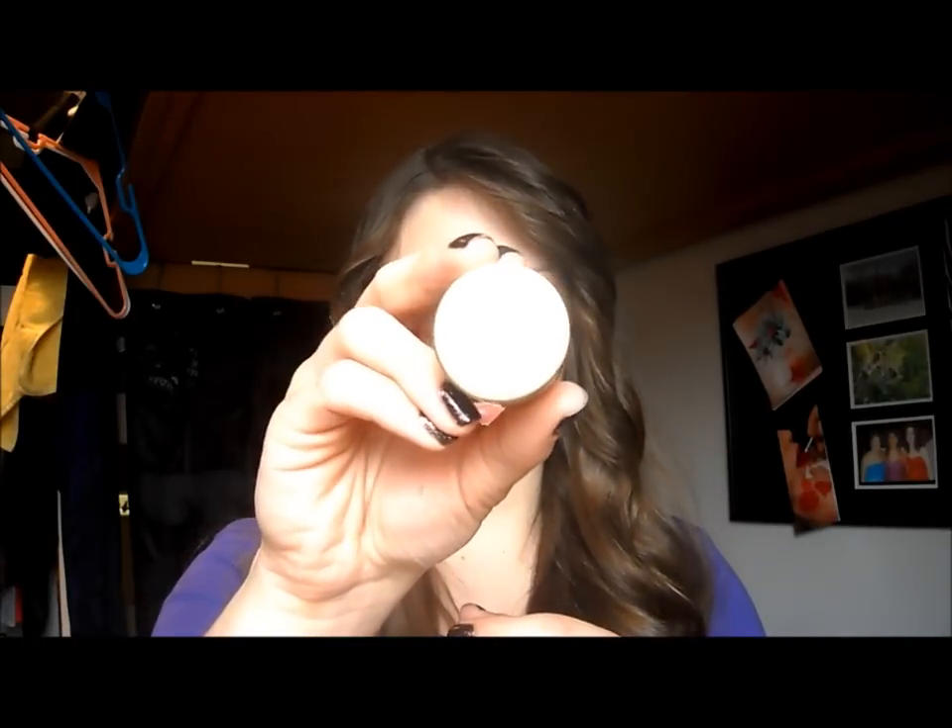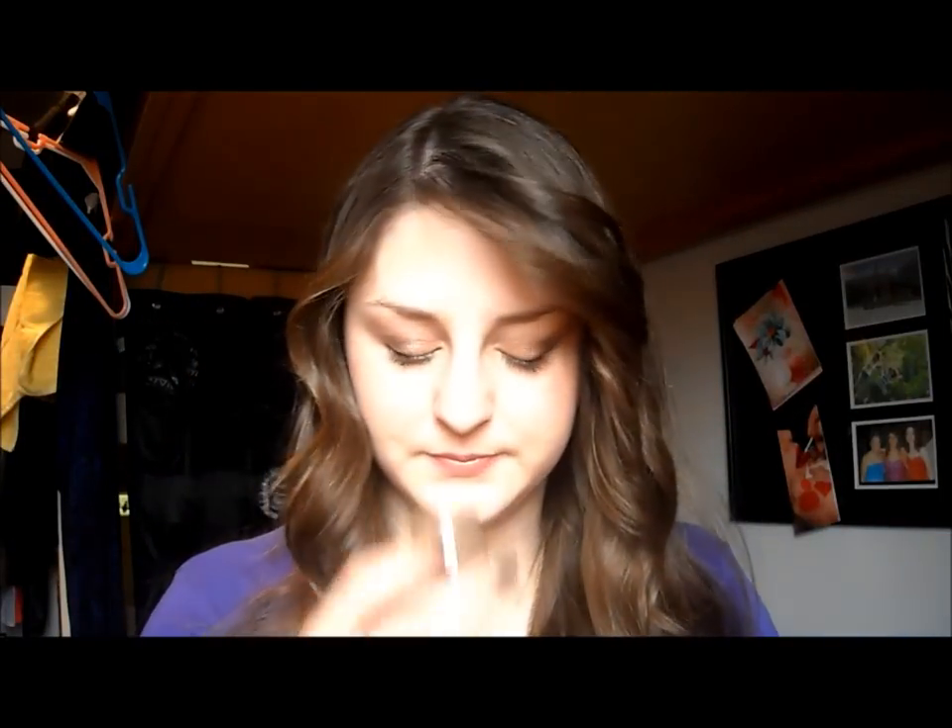The next thing is LaRocca Skin Care Champagne and Shimmer Body Polish. It's this little tub. It says, 'Call us indulgent, but we love this glam scrub featuring 24 karat colloidal gold.' It smells really good — kind of orangey, almost like jelly. I'm excited to try that out the next time I shower.